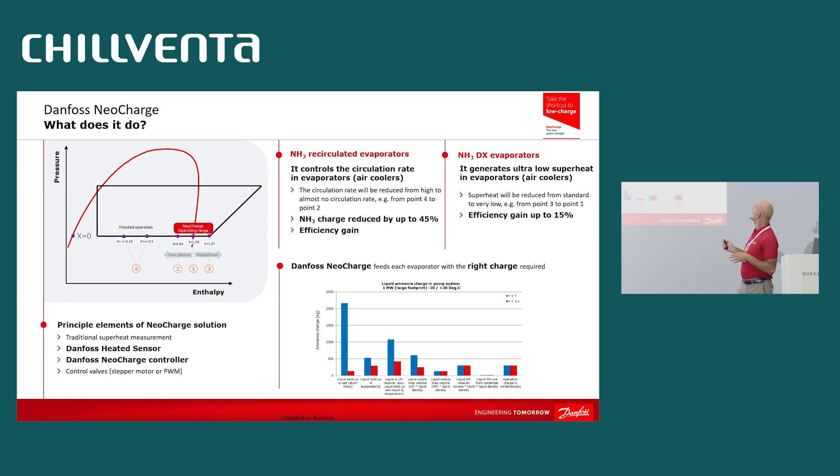NeoCharge improves the performance of the DX evaporator to the same level of the flooded one, just by cutting the superheat to zero — not using the superheat to control the expansion valve. In any kind of system, NeoCharge is providing a benefit. To control the recirculation rate, we need to read the vapor quality. We need a sensor — and this is the core of the technology. We need a sensor to read the vapor quality.